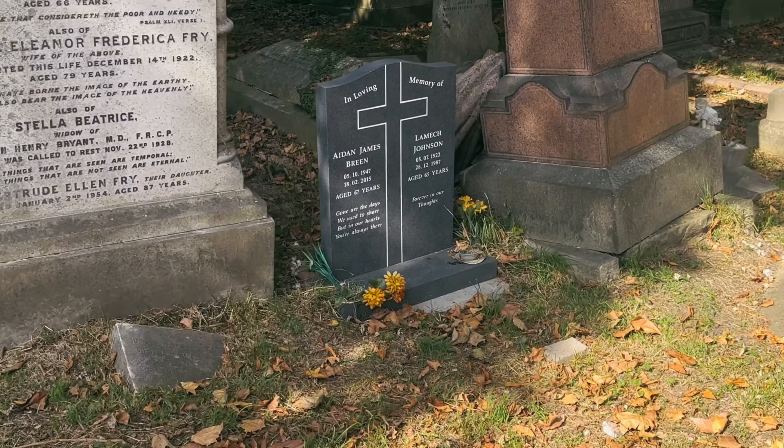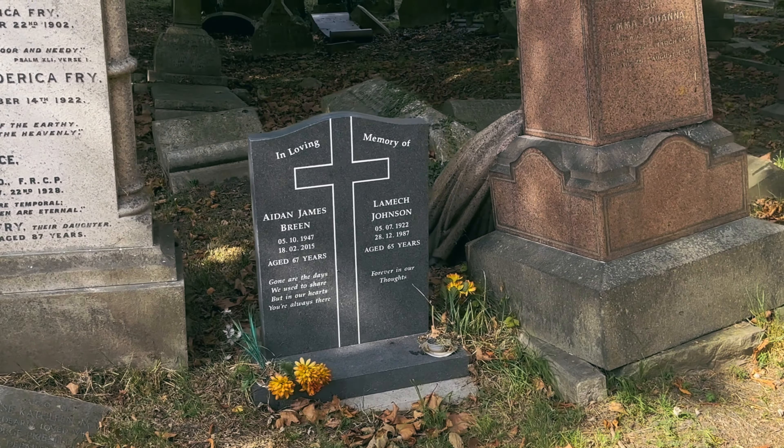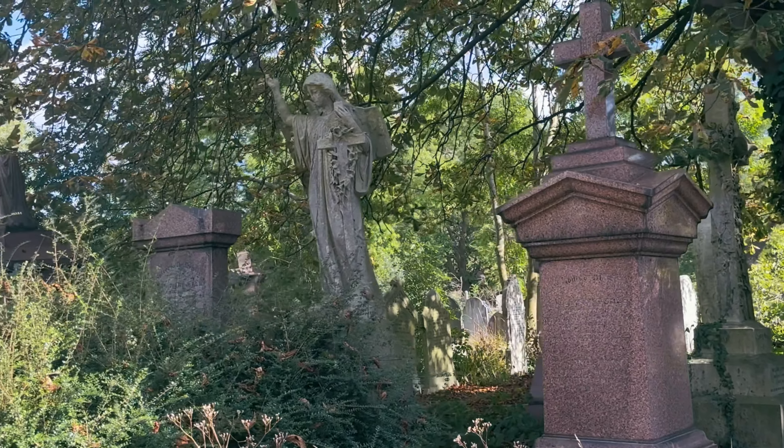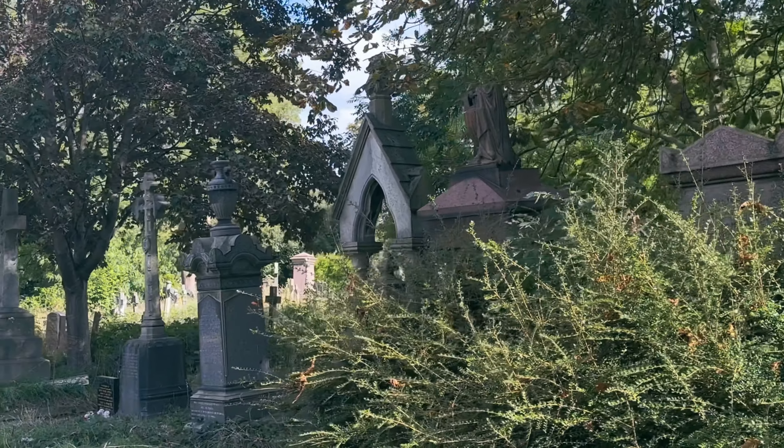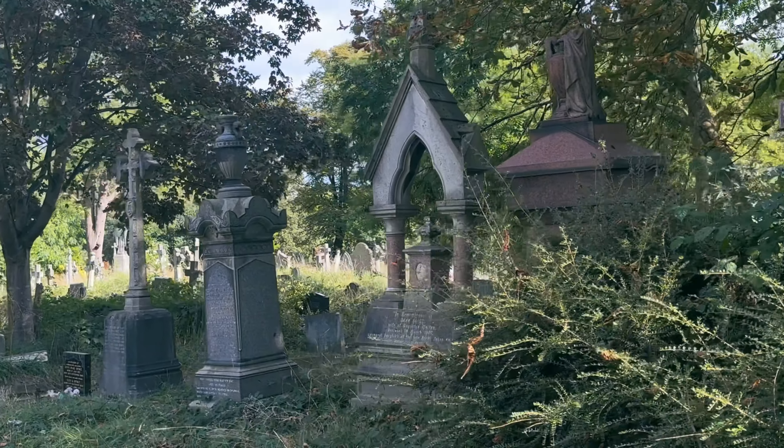As you can see, it really highlights the passage of time — a lot of these gravestones have been moved by tree roots, things have fallen over and shifted. It really just shows that nothing is permanent and everything is impermanent.